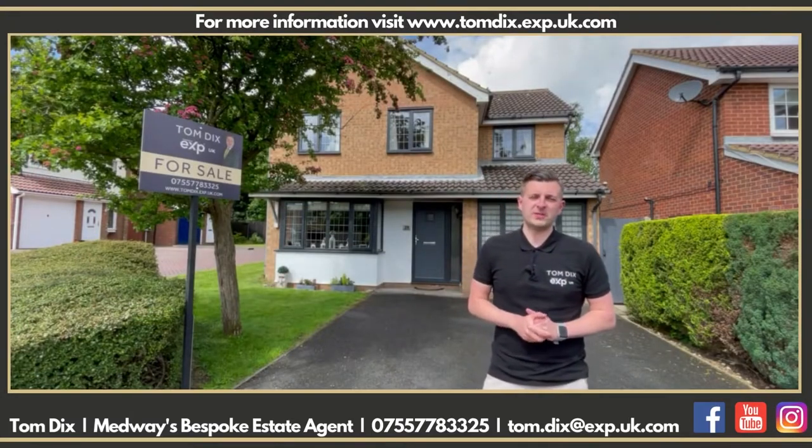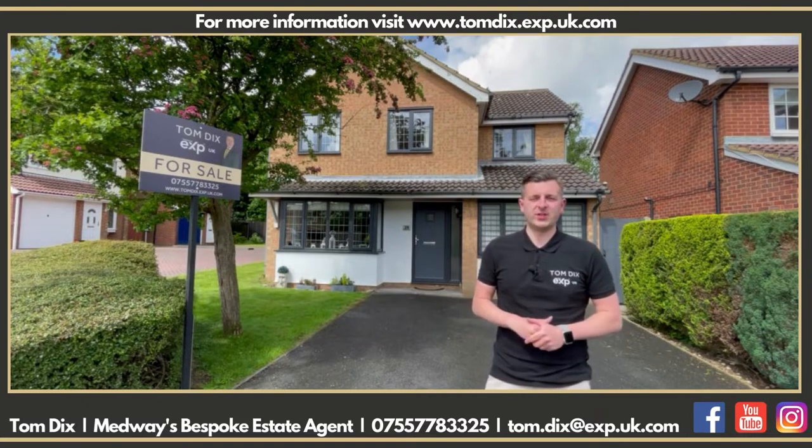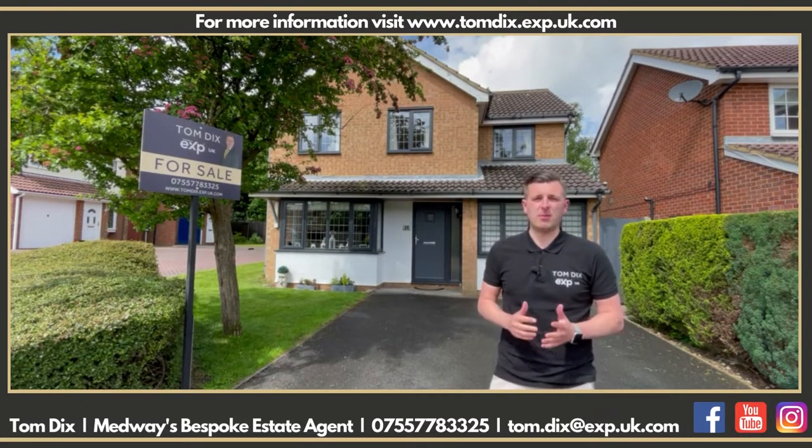If you're looking for a four bedroom detached house in a village location, then this property on Keith Close up on Bluebell Hill could be just for you. Let's go and take a look around.